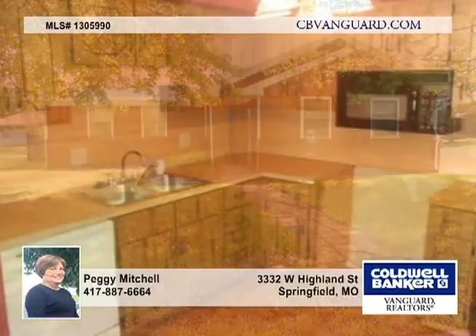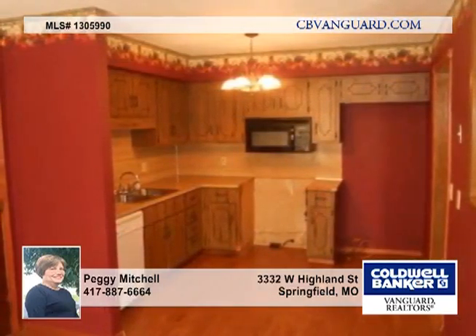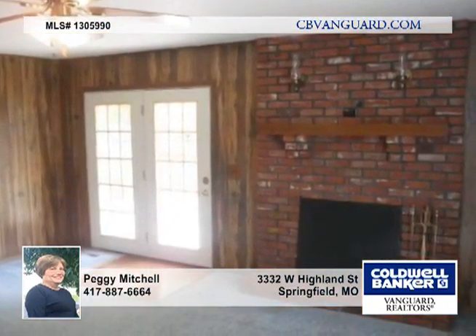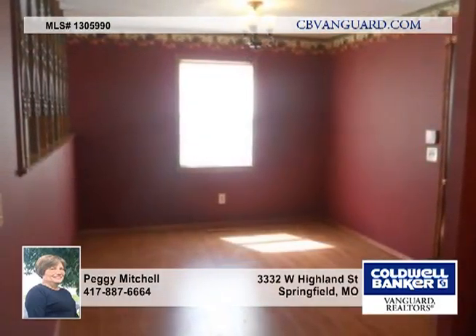Don't miss this nice ranch home on a corner lot with a side entry garage. This home features three bedrooms and two baths, and a kitchen dining area plus a large deck on the back of the home. There's a large storage shed in the privacy fence backyard.